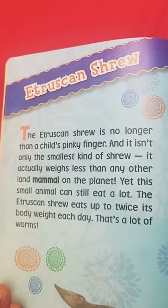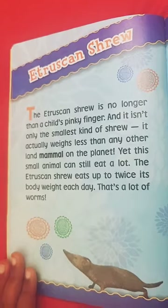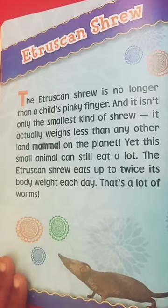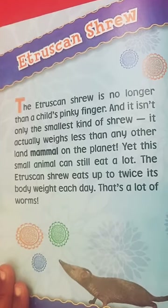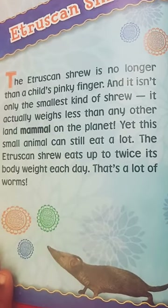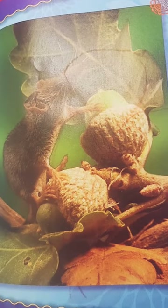The urchin shrew is no longer than a child's pinky finger, and it is known as the smallest kind of shrew. It actually weighs less than any other land mammal on the planet. Yet this small animal can still eat a lot — the urchin shrew eats up to twice its body weight every day. And that is a lot of worms. See, the shrew looks like a mouse.